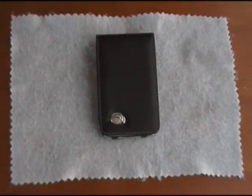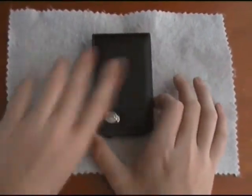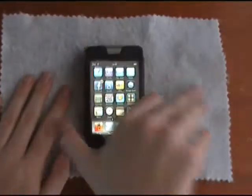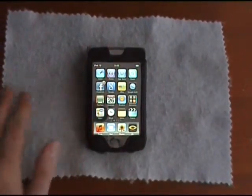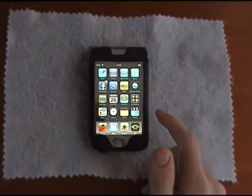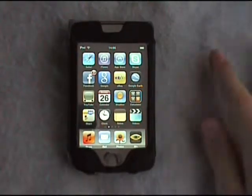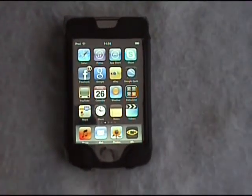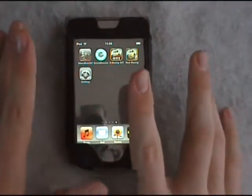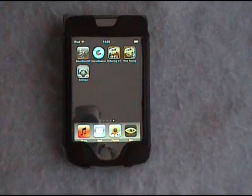Hi guys, how are you doing. This is Tim McKinsey with a bit of a special app review today. If any of you have watched the Gadget Show, you'll know about these apps, and I thought these are some pretty cool apps so I'm going to do a review to show you guys who may not have an iPod what the apps were like.